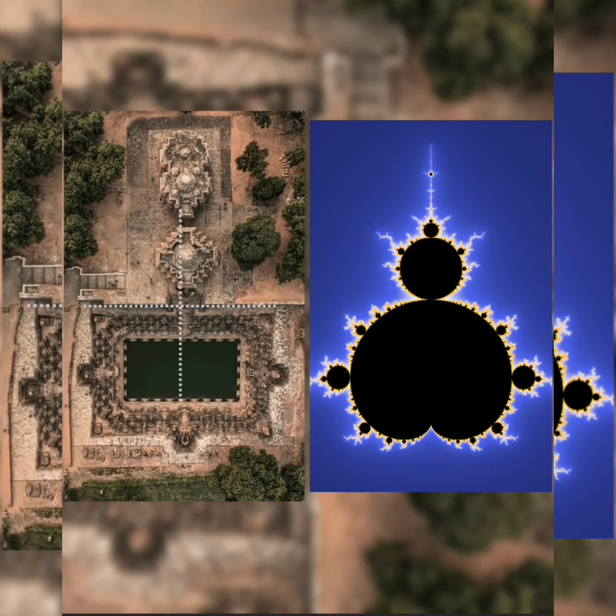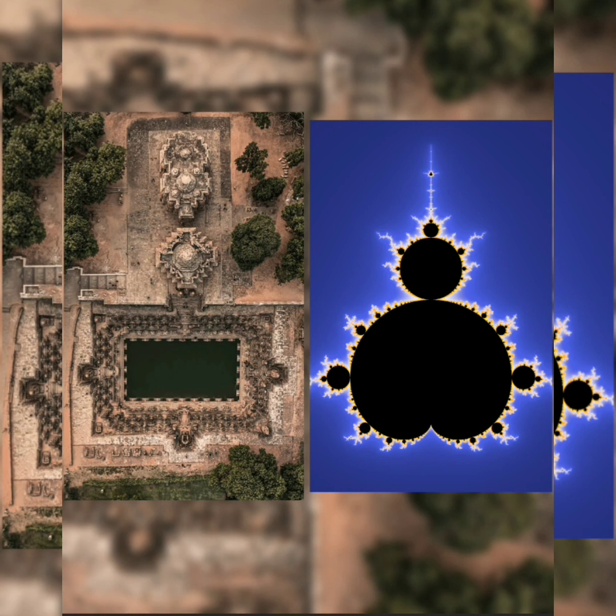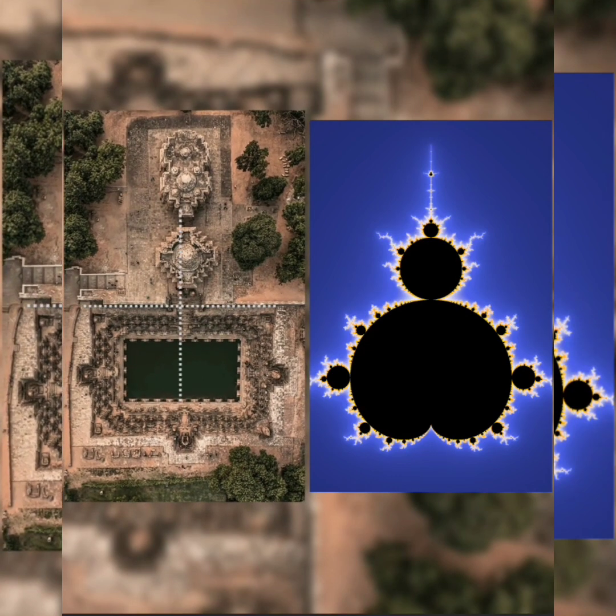So the discovery that I've made is, upon looking at the geometry of the Mandelbrot set and the geometry of the Modhera Sun Temple, I realized that they have strikingly similar metrics.